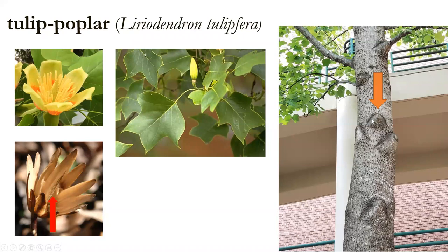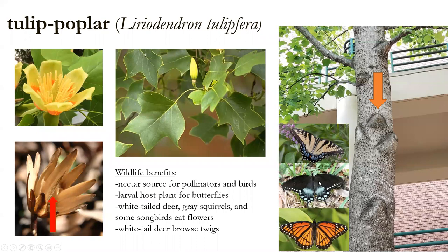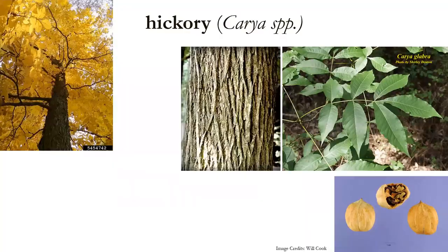Tulip poplar has giant buds — this is in the magnolia family. The bark is generally gray and smooth when younger, like a maple, but gets more furrowed as it ages, with distinctive upside-down U shapes on the bark where branches used to be. As for wildlife benefits: tulip poplar is an important nectar source for butterflies, bees, hummingbirds, and cedar waxwings. It's a larval host plant for the eastern tiger swallowtail, spicebush swallowtail, and viceroy. White-tailed deer, gray squirrels, and some songbirds also eat the flowers in spring.